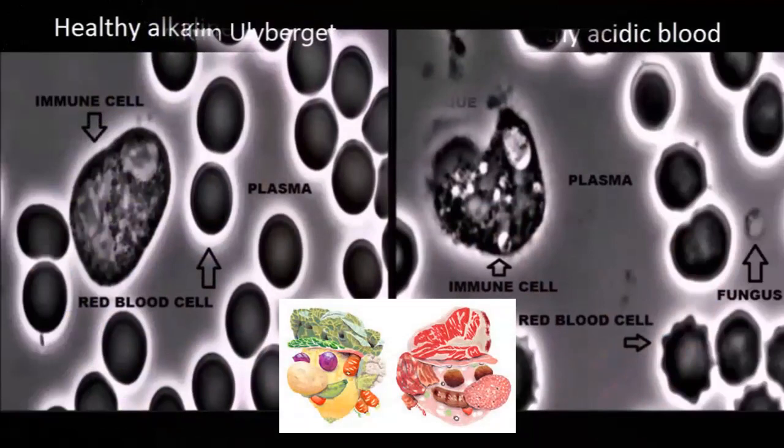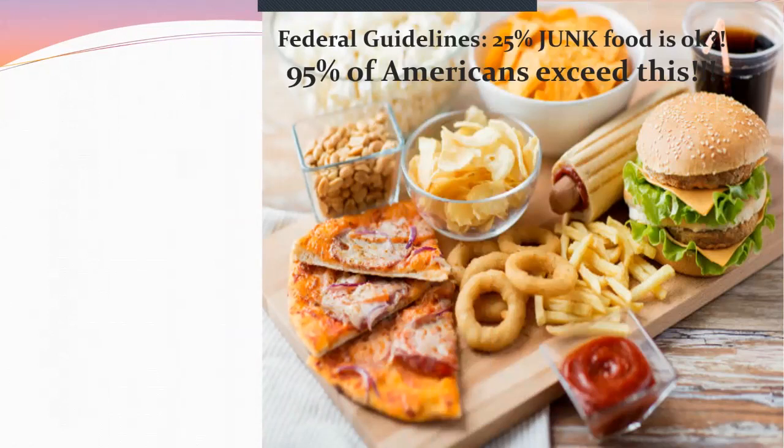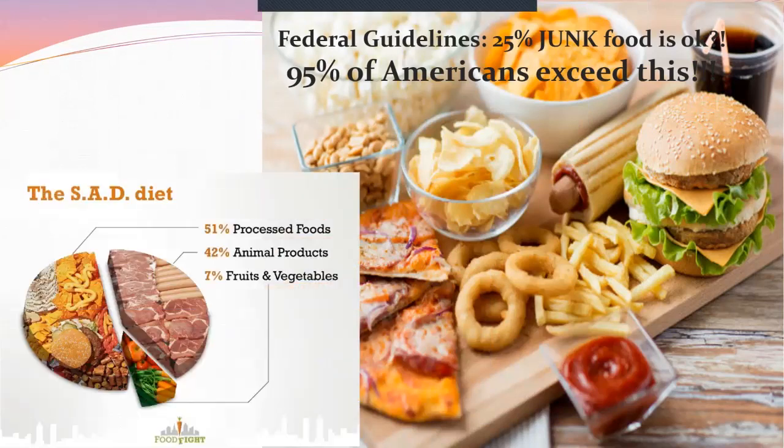Look at the comparison: alkaline blood on the left shows healthy immune cells, while acidic blood from a diet of pepperoni and bacon shows immune cells that don't look functional, fungus present, and red blood cells shaped like ninja stars that won't flow correctly. Our government says it's okay if 25% of your diet is junk — yet 95% of Americans can't even stay within that 25% guideline.